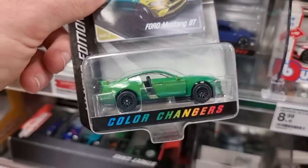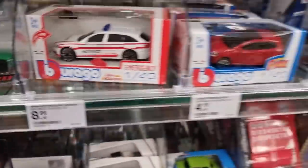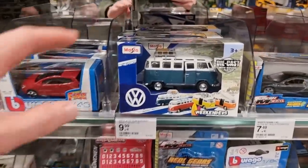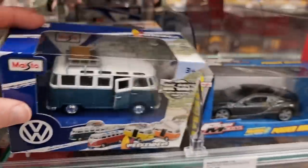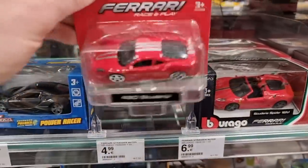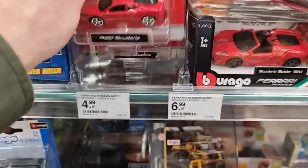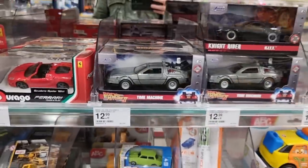A color changer for the Mustang. And what do we got? A Maisto - a V-Dub, 1:43 scale. Another one over there with opening parts. Burrago Ferrari - don't like the rims, they look cheap. This one looks a lot better.